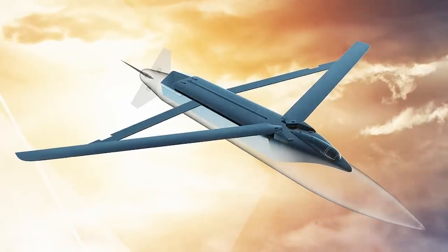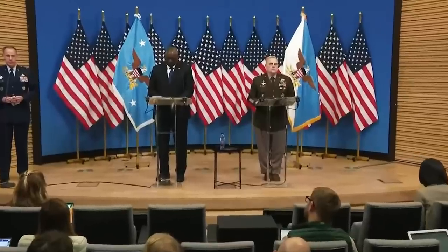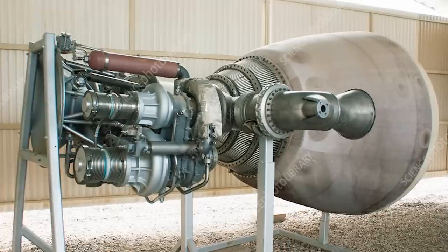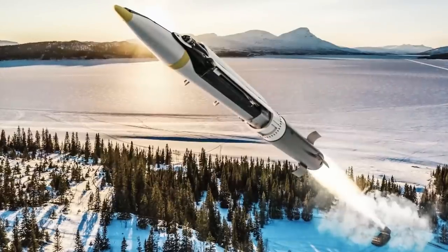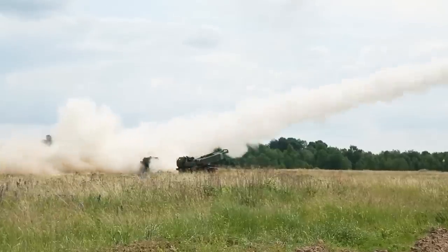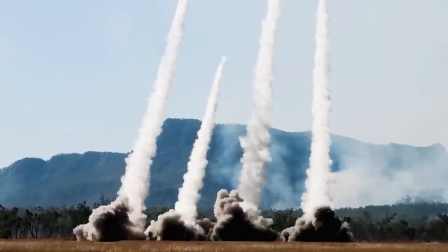The only downside to the GLSDB is that it's still a very young weapon and the U.S. has not yet had time to produce it in large numbers — the Pentagon only plans to order them from Boeing. But on the other hand, there's not much need to produce anything: take the GBU-39 SDB bombs from one warehouse and the rocket engines for the M-26 missile from another, connect them, and the GLSDB is ready. How these rocket bombs will affect the war in Ukraine, we'll find out soon.